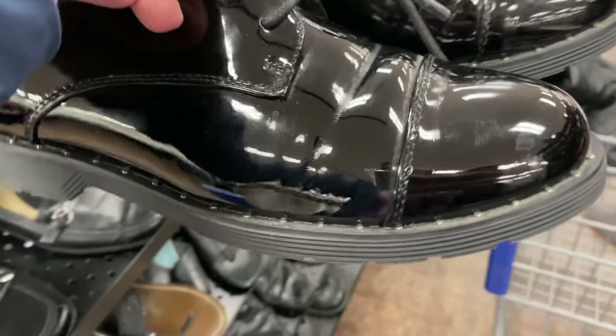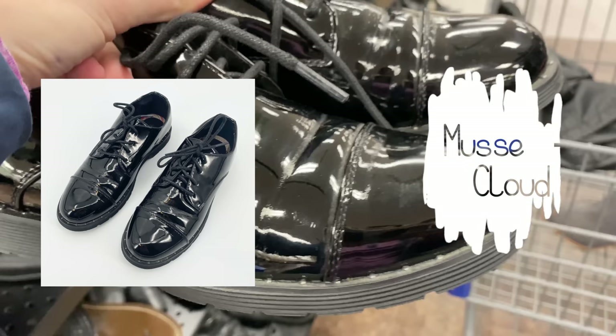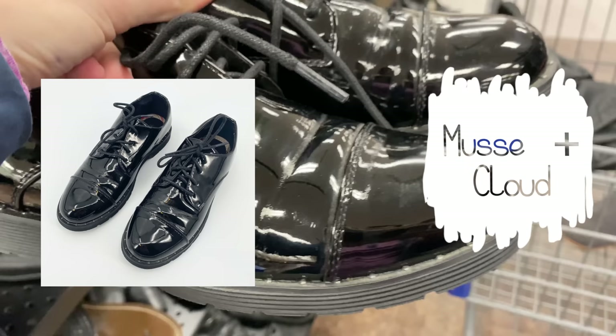These are some Mousse and Cloud — I'm not sure if I'm saying that right — Anthropologie lace-up patent leather oxford shoes. I thought they were really unique and quirky. I have sold Mousse and Cloud before; it took a while to sell but went for around $35. I'm hoping these will sell for about that much as well, and again, unique is good on eBay.